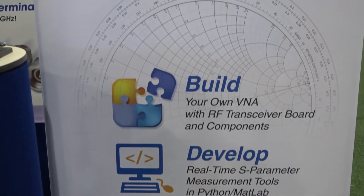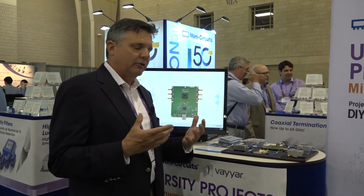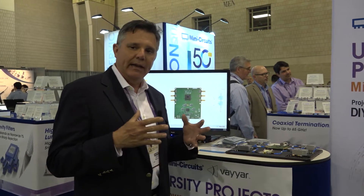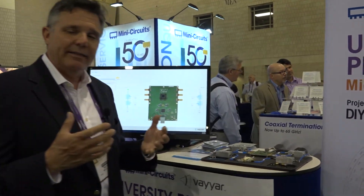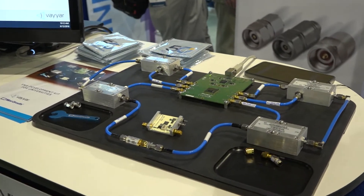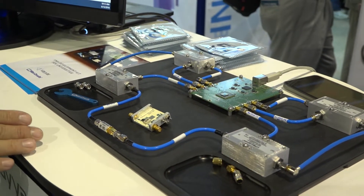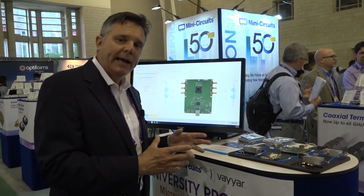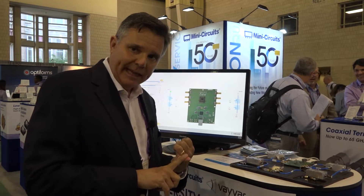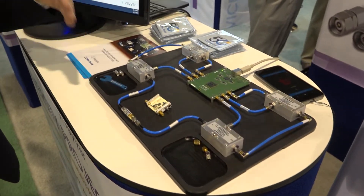The final thing I want to talk about is what we're doing in support of universities. Mini Circuits is working with our partner Bayer in Israel to develop a vector network analyzer kit — an educational tool we're offering to universities to help students bridge the gap between textbook measurements of boundary conditions and scattering matrices all the way through to vector network analyzer measurements. We're offering universities the ability to build this themselves, write the code in MATLAB or Python, learn how the measurement is actually made, and code the calibration and port extensions. This is a fully functioning, up-to-6-gigahertz VNA kit, with code and support available on the Mini Circuits website.